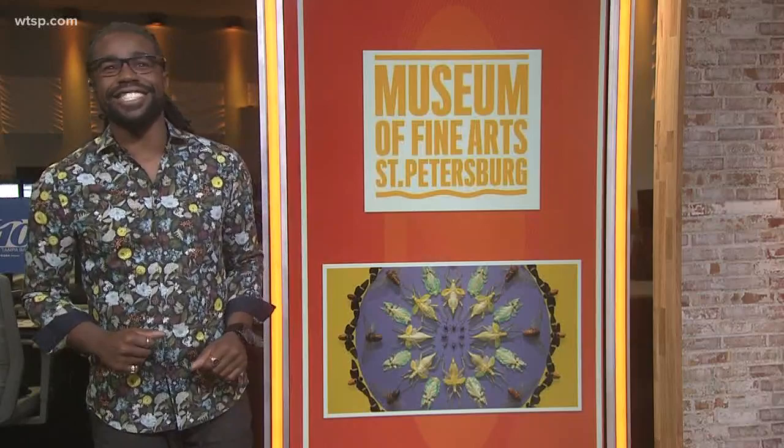For many, the thought of being in a room full of bugs fills them with terror or discomfort — and if not, don't invite me over. But the Museum of Fine Arts in St. Pete has a new installation that's exactly that. The artists there use different types of exotic insects to create a visual masterpiece.